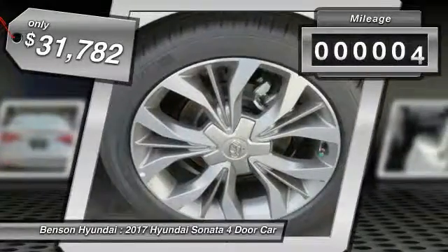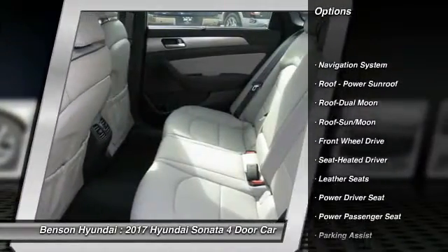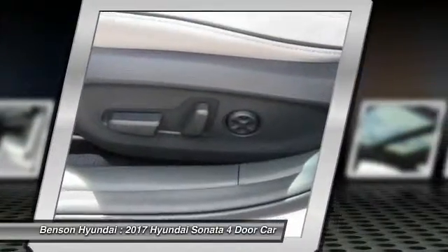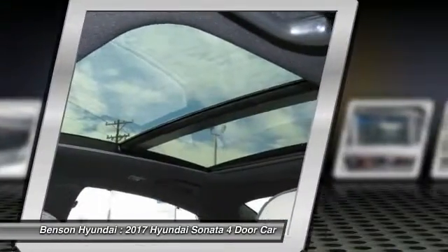This vehicle has less than 100 miles. Here are some of this vehicle's great options: navigation system, power passenger seat, traction control, anti-lock braking system, moonroof, air conditioning, Bluetooth wireless data link for hands-free phone, HomeLink garage door opener, power steering, aluminum wheels.